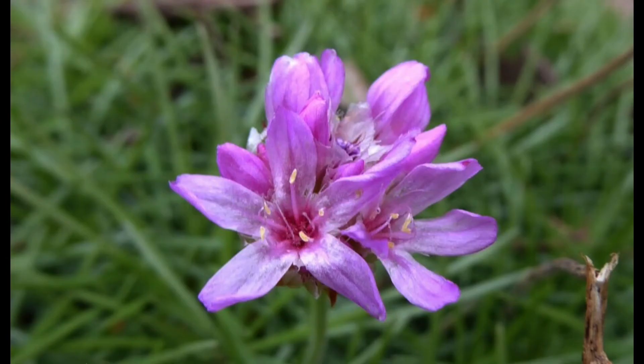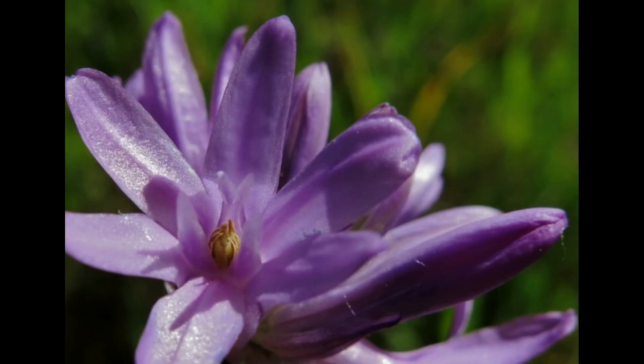Armeria arcuata, also known as the arched armory, is an extinct plant that belonged to the family Plumbaginaceae. This was an endemic plant to Portugal and had small pink flowers. The flower has been considered extinct since 2021, with no recent sightings in the last year and a half.